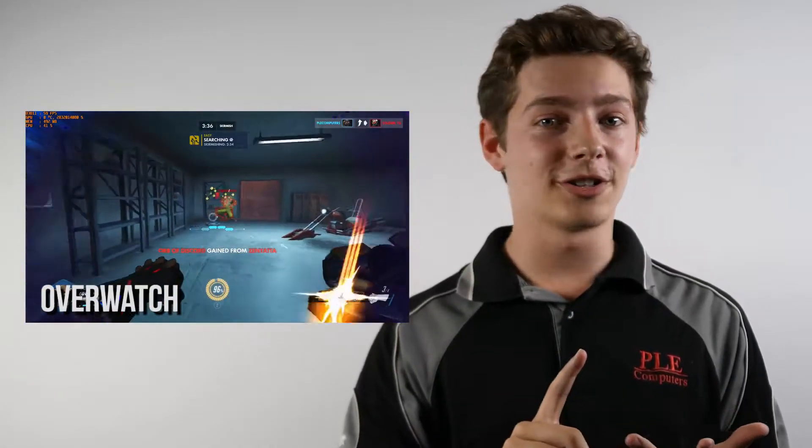We've benchmarked the APUs with a number of titles: League of Legends, Overwatch, CSGO, and Rocket League. On these less graphically demanding titles we can squeeze out some great 1080p performance. It's mind blowing that we can achieve these numbers without a discrete GPU.